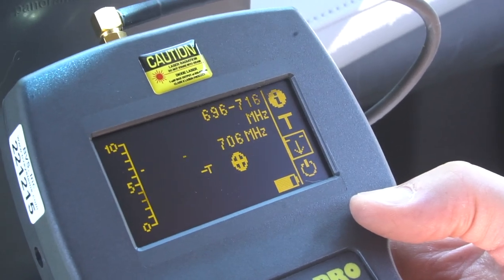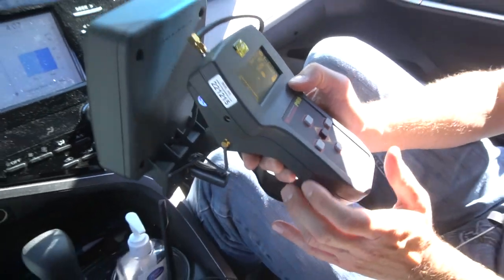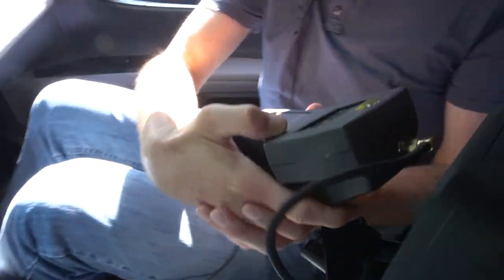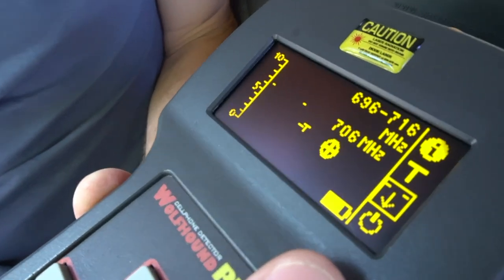From there you can continue to narrow down the location of the GPS tracker into a quadrant or even smaller area of the car. Don't forget to also check above and below for GPS tracker signals, as trackers are sometimes placed near the floor or ceiling of the interior of the vehicle's body.